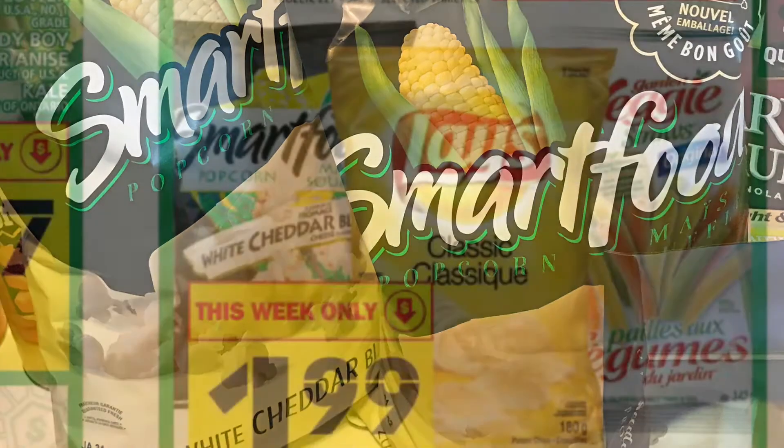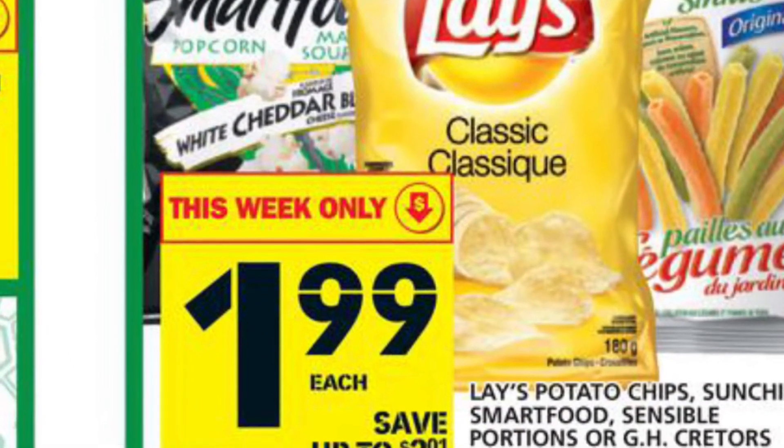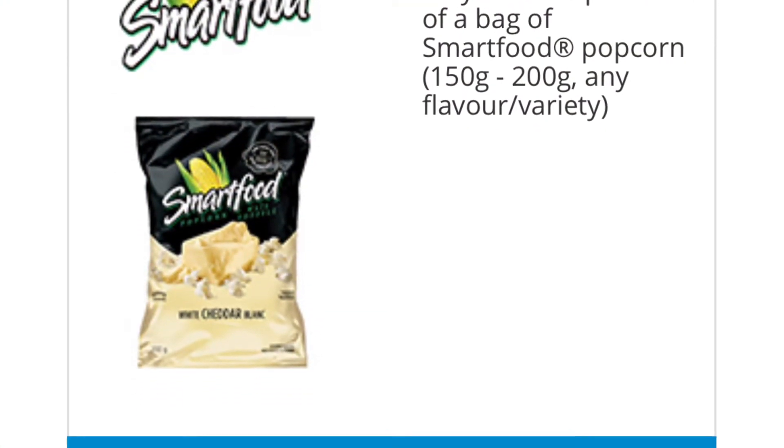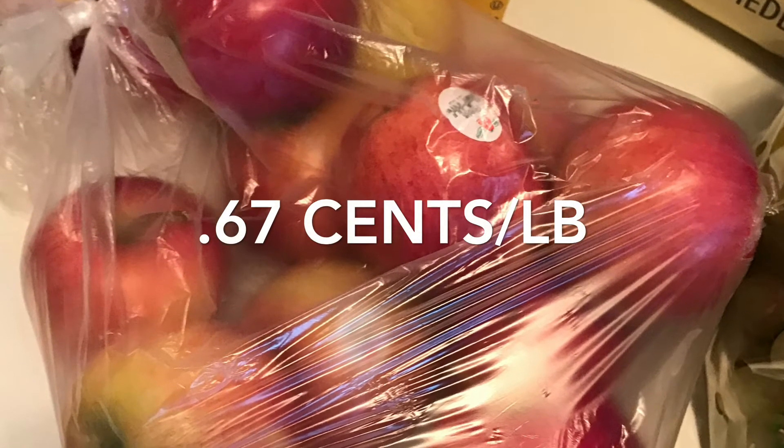The Smart Food popcorn was only 99 cents per bag. It's on sale this week at Food Basics for $1.99, and then I printed off $1 off coupons from the website TastyRewards.ca.